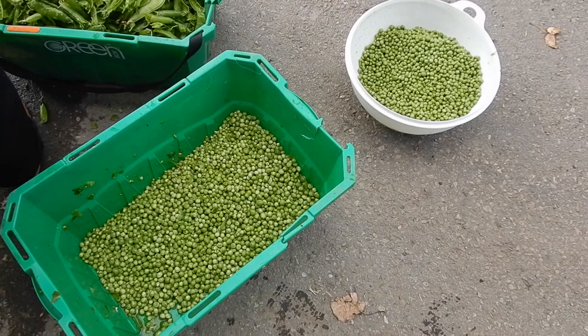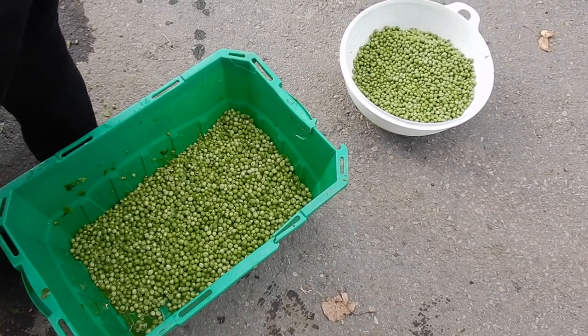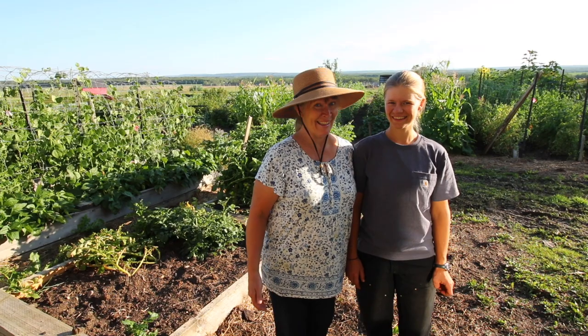All these peas were done in about 20 minutes. This is Lene.